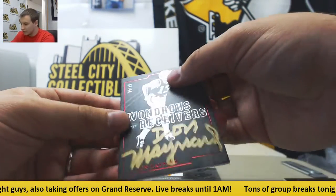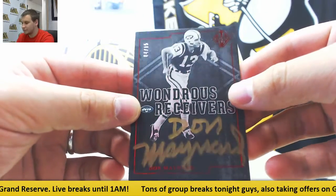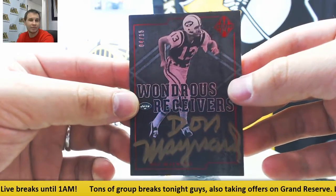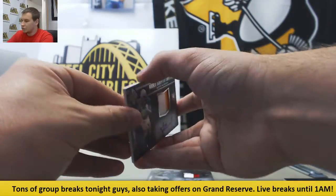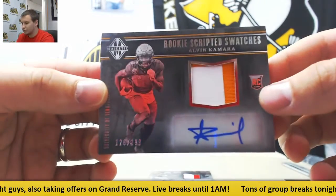Nice autograph here. 4 of 15, Don Maynard — wondrous receivers for the Jets, Gold Inc. Rookie patch, Otto to 199, Alvin Kamara, number 126 of 199.